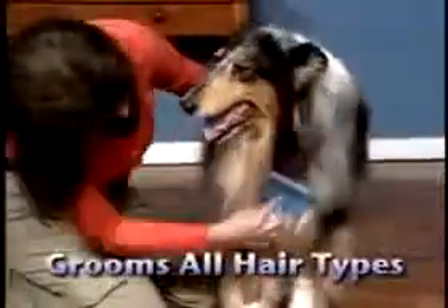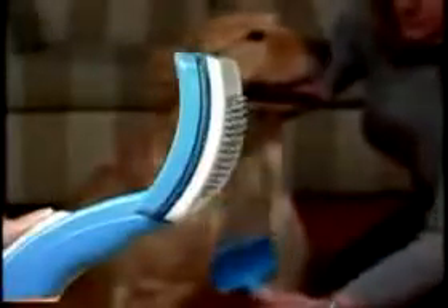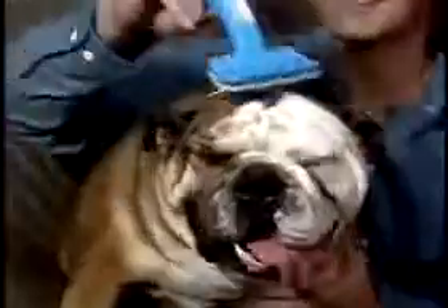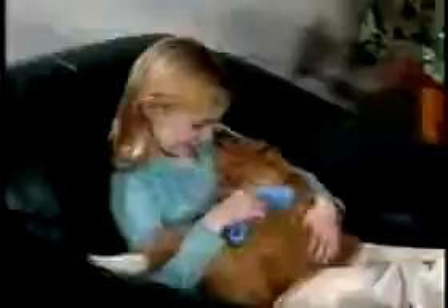PetZoom lets you groom even long hair without a mess everywhere. It grooms the top coat and the undercoat at the same time, and cleans with just a touch. The patented PetZoom lets you adjust the bristle length — perfect for short hair or curly hair. Adjust to groom any pet anywhere. Now you can bathe, massage, and groom with the amazing PetZoom.